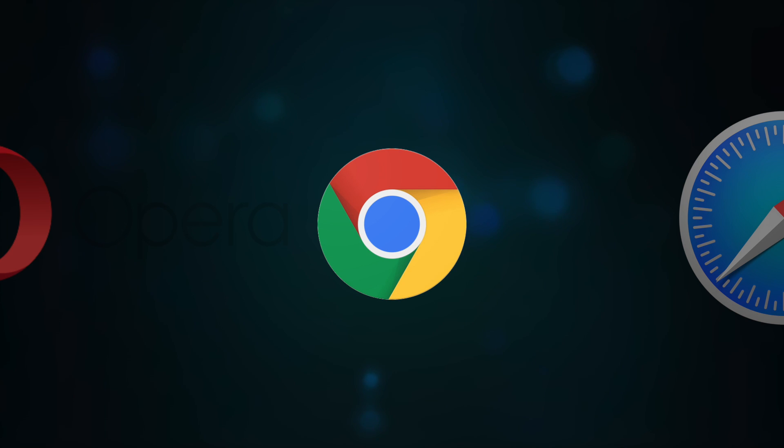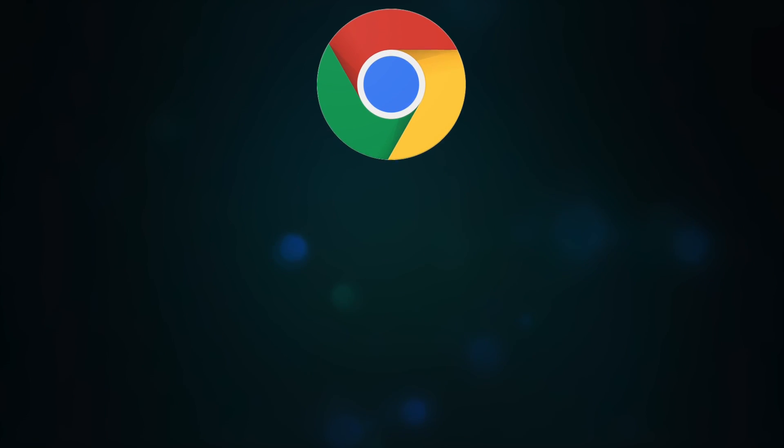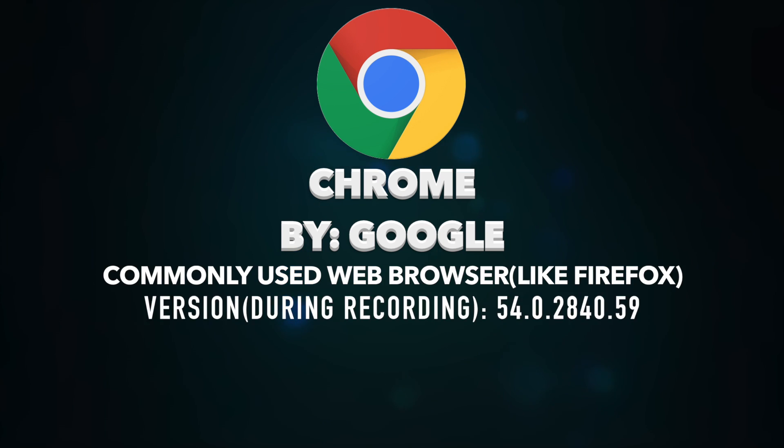Last on the list is Google's Chrome Browser, which like Firefox is an old browser that's been used for quite a while, but it is my favorite browser — it's the one I use the most.